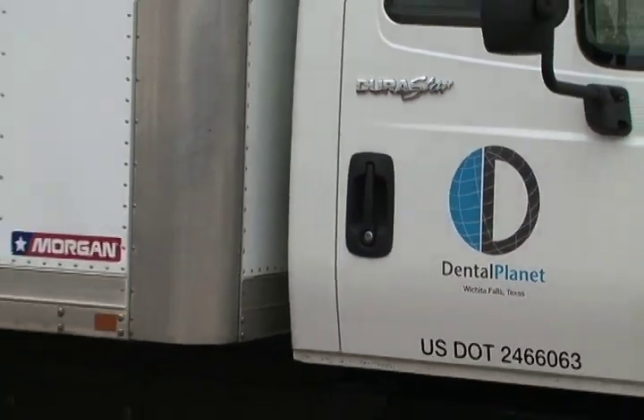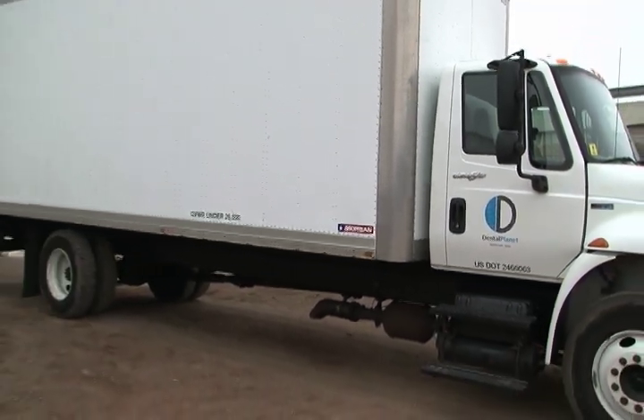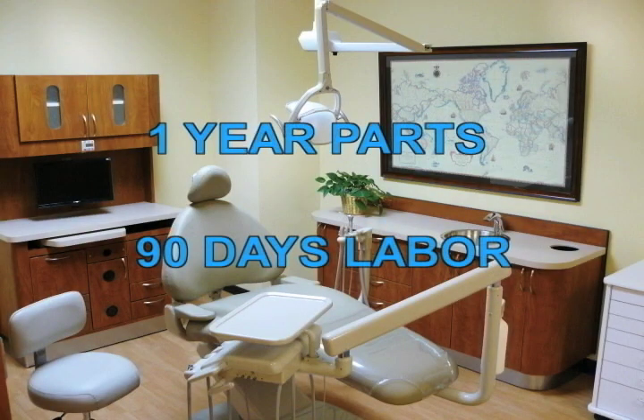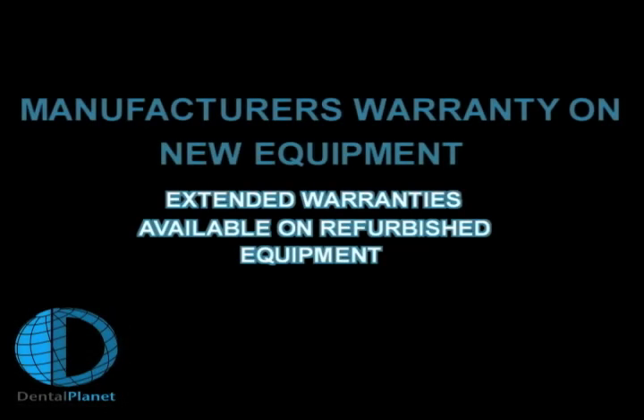We can assist or handle complete installation with Dental Planet's tech or a national service provider. Service after the sale is taken very seriously. One-year parts and 90-day labor warranty is included on all refurbished equipment. New products include all manufacturer's warranties.